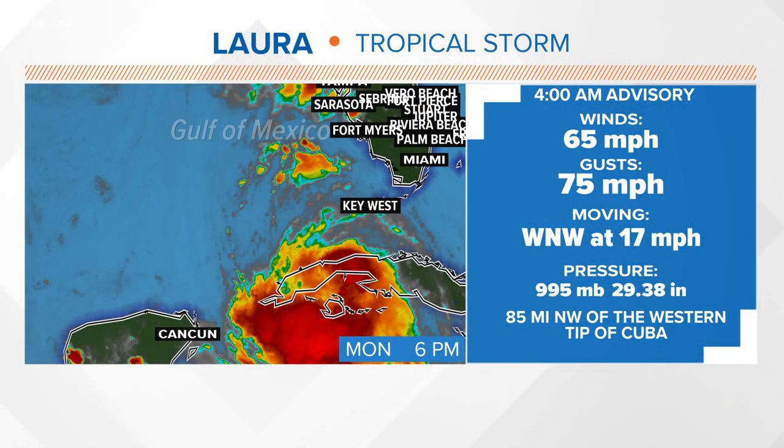Still holding on to tropical storm strength right now. But this is the 4 a.m. update. We'll get another update coming up at the top of the hour, so we'll see if that status has changed.